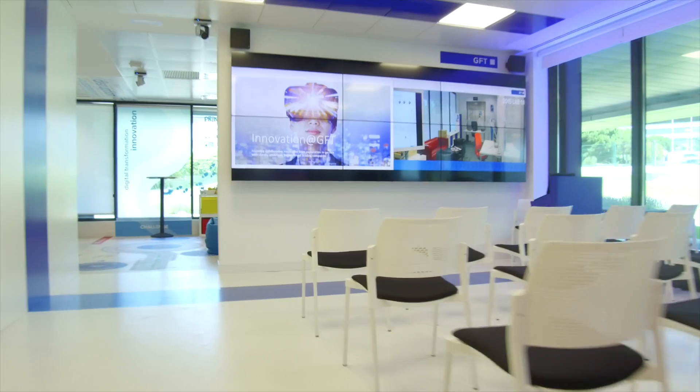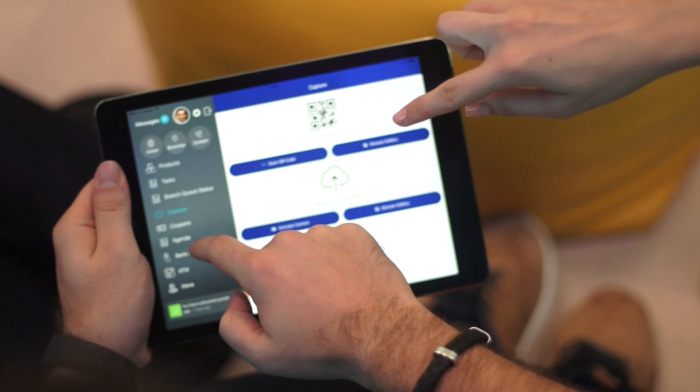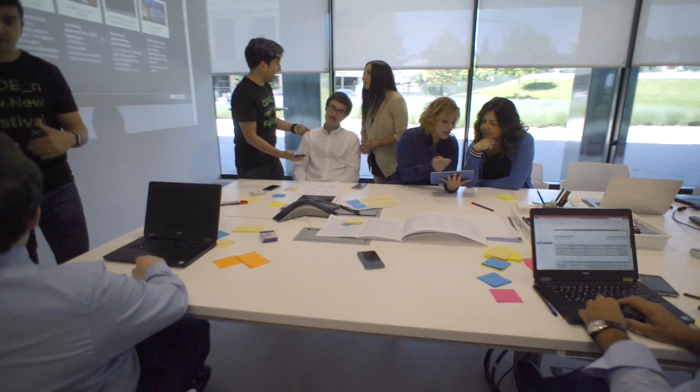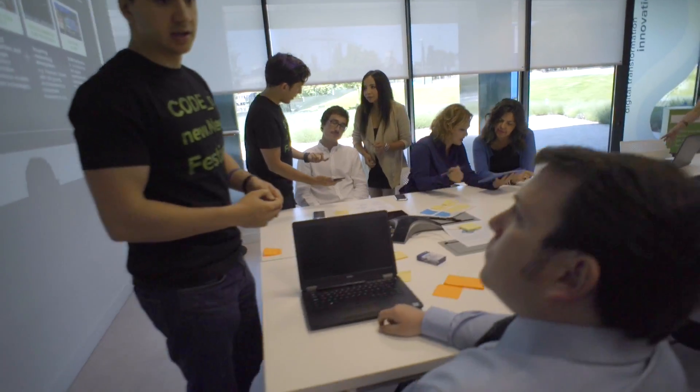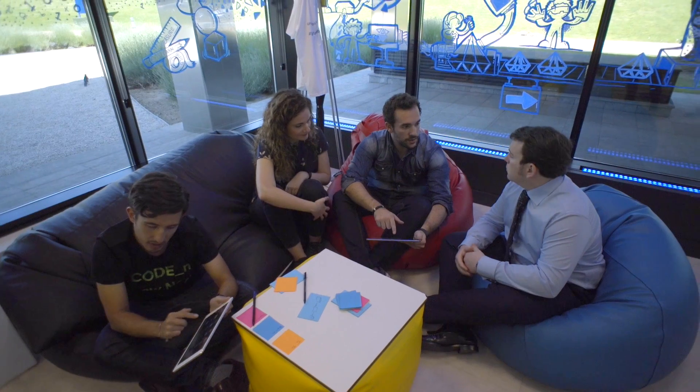At the lab, we research the latest technology trends and analyze their influence on customer behavior. We also build relationships with fintechs and insurtechs, leading to the adoption of innovative technologies in the lab environment, in order to bridge the gap between established financial institutions and startups.